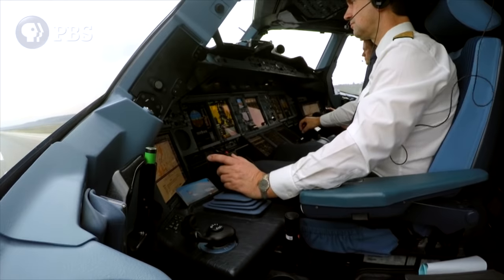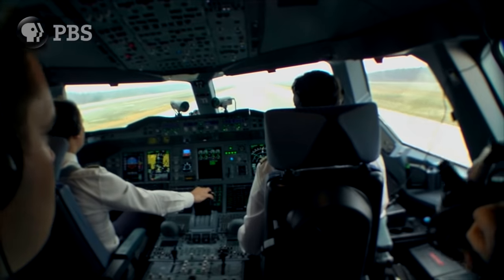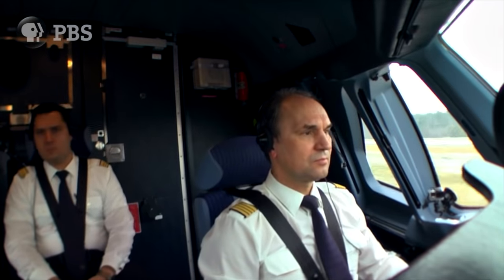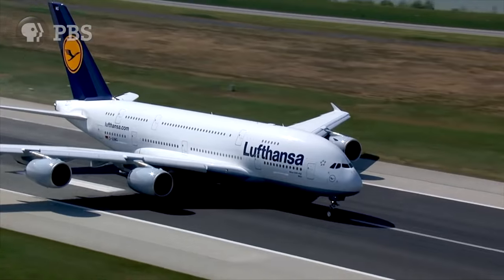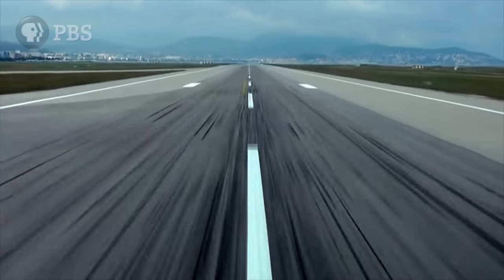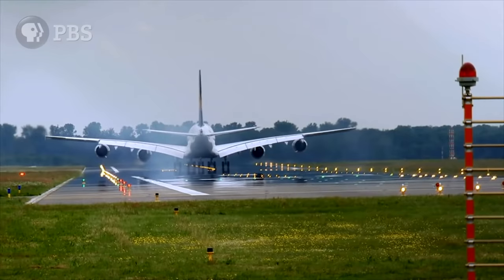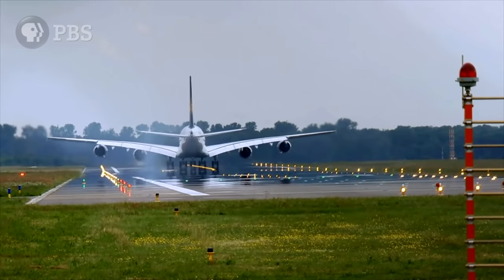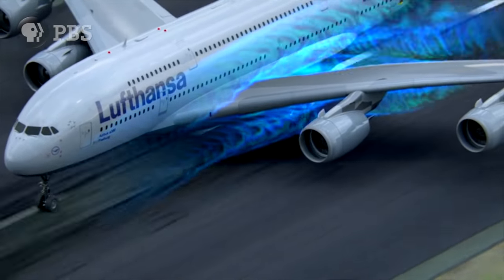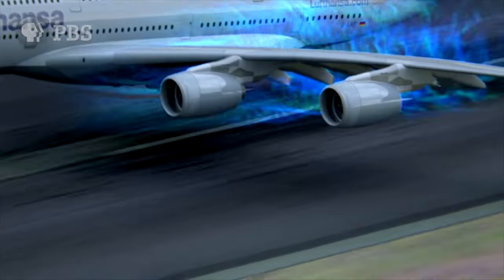Velocity one, or V1. As the plane accelerates, this huge increase in speed has all the while been generating a stream of air moving around the wing. This airflow creates an effect called lift, and the faster the aircraft goes, the more lift it generates.